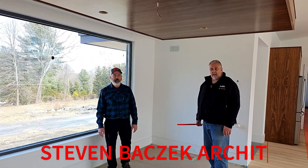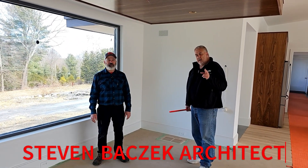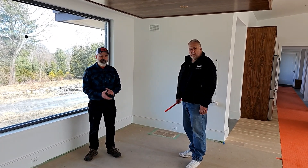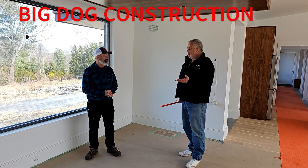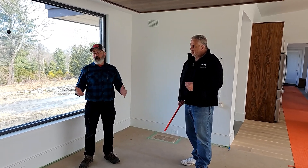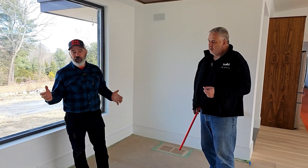Hey, Steve, Basic Archidek. We're out here at one of our current sites, got Aaron from Big Dog Construction, Canada. Tell us a little bit about Big Dog. Big Dog Construction — we're a full-service general contractor on Grandman Island in New Brunswick, Canada.